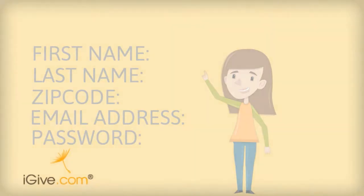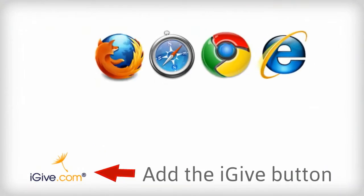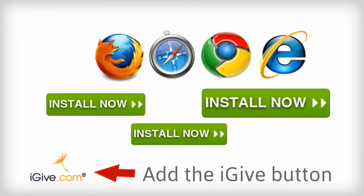Once you join, you'll be prompted to install the iGive button to your browser. Each browser has a slightly different install method, but ample instructions are included to make it easy.